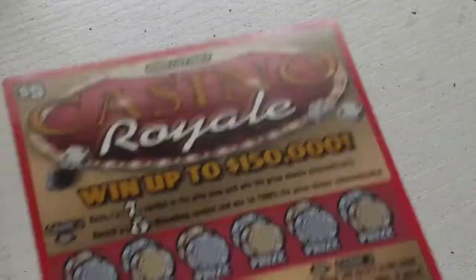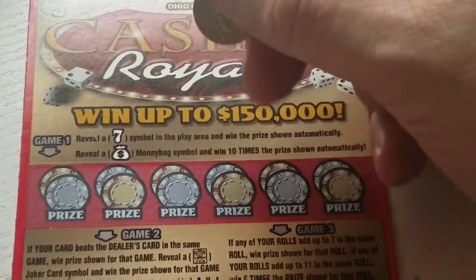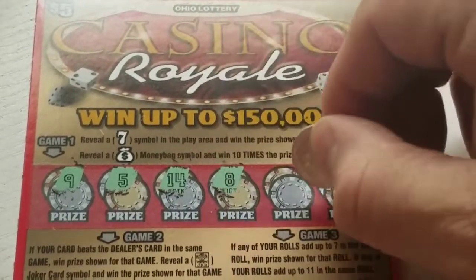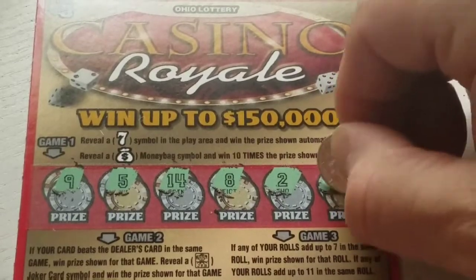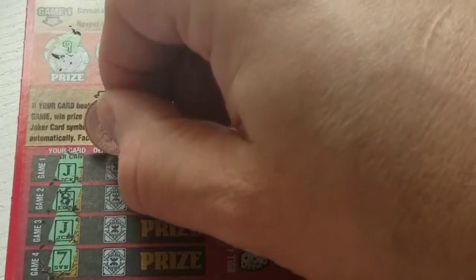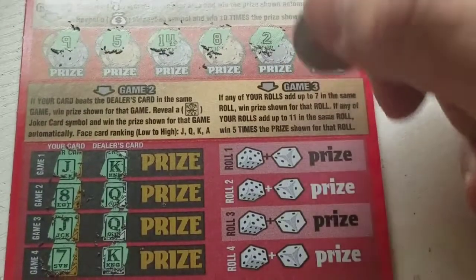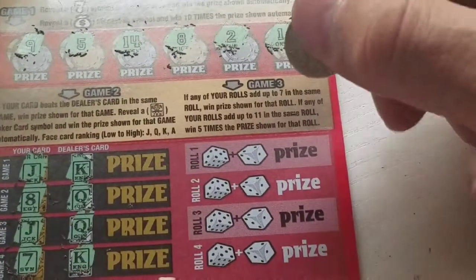Let's throw out our next victim — ticket number 44. Looking for that seven or that money bag and we get a nine, a five for mom and Carly, 14 and eight, my number two again, and a number one for Darlene and Terry Lee. We got a jack and eight, another jack and a seven. They gave us a king to beat and we didn't do it, a queen we couldn't beat with our eight, another queen our jack couldn't beat, and their king against my seven.